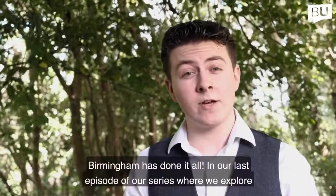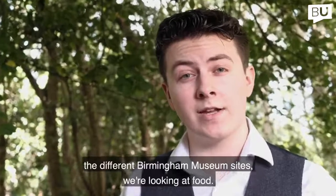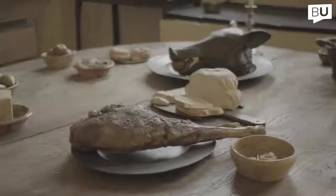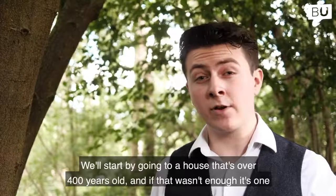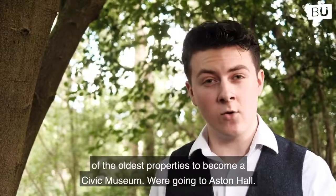In our last episode of our series where we explore the different Birmingham Museum sites, we're looking at food. We'll start by going to a house that's over 400 years old, and if that wasn't enough, it's one of the oldest properties to become a civic museum. We're going to Aston Hall.